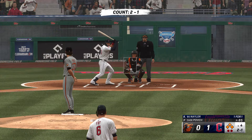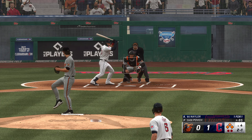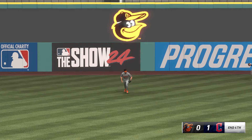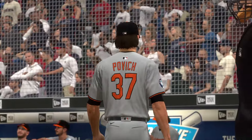Bo Naylor digs in for the Guardians. In the air, left field — Kerstad sizes this one up, drops into the glove, and that will end the inning. Three left for the Guardians — they lead it 1-0.